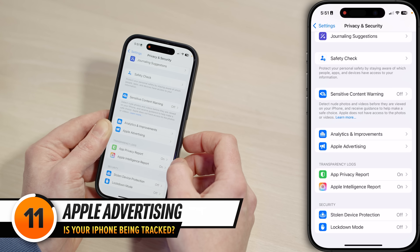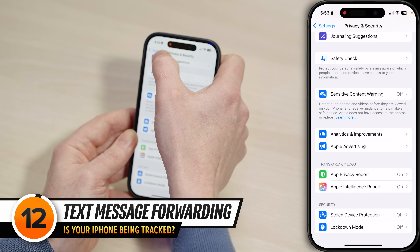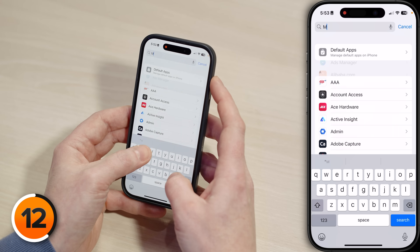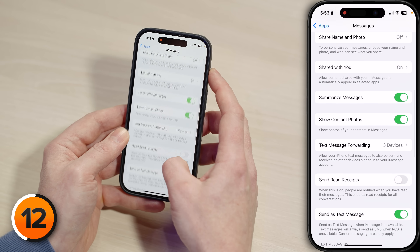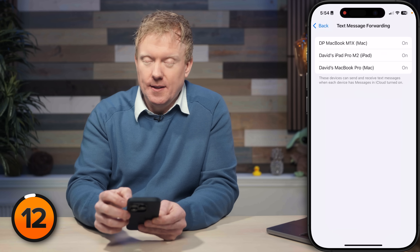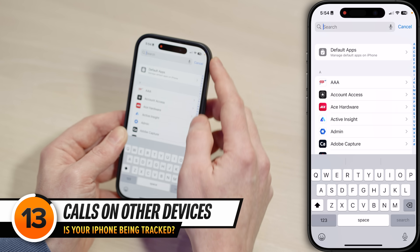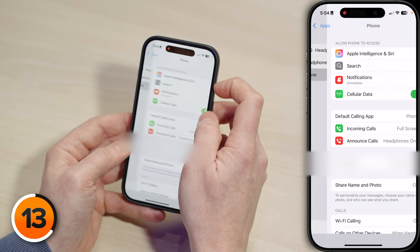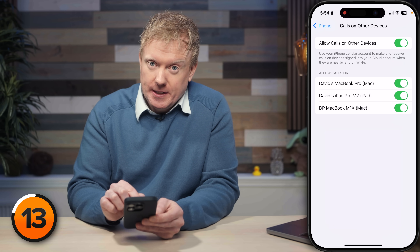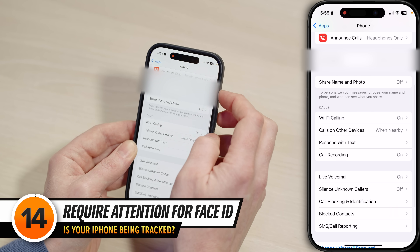Tap back, then tap Apple Advertising and turn off the switch next to Personalized Ads. Next, tap back to Settings, scroll to the bottom, tap on Apps, and head back to Messages. Scroll down all the way to Text Message Forwarding — make sure you recognize all of these devices, because your text messages are being sent there too. A similar issue can happen in the Phone app. Tap back and open the Phone app's settings. Scroll down and tap Calls on Other Devices. Make sure you recognize these computers, because they can make and receive phone calls just like your phone can, as long as it's nearby.